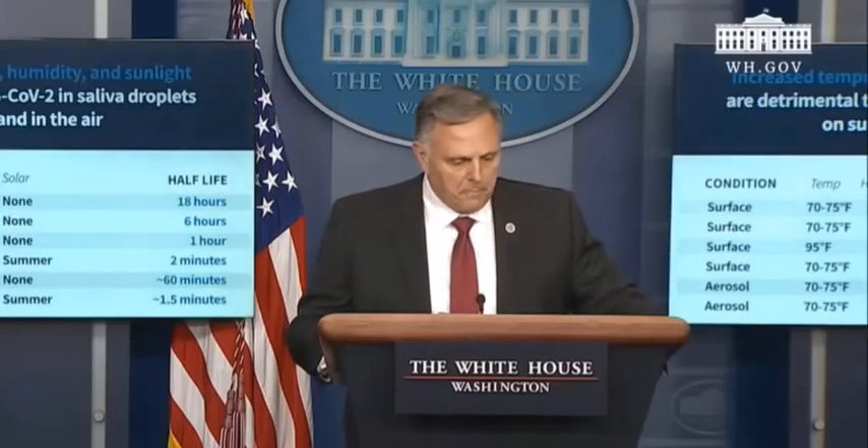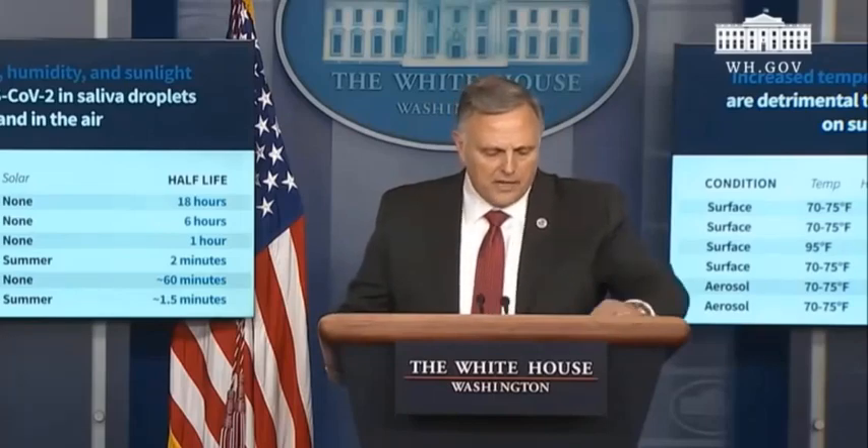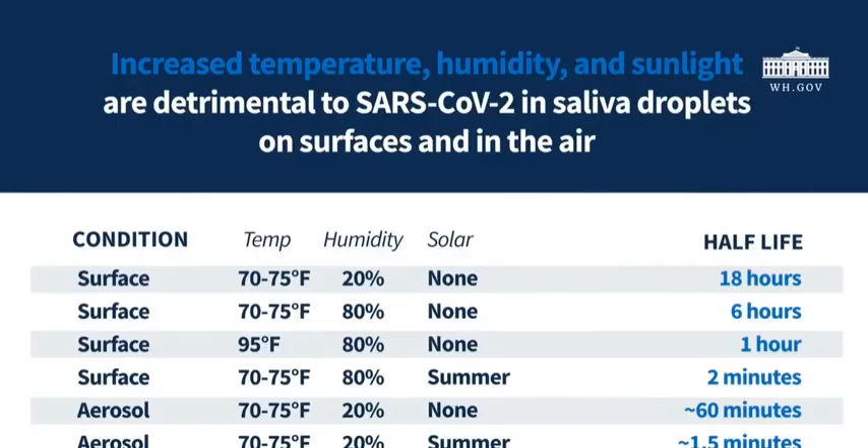Yesterday, I shared the emerging results of our work with the Coronavirus Task Force, and today I would like to share certain trends that we believe are important. Our most striking observation to date is the powerful effect that solar light appears to have on killing the virus, both on surfaces and in the air.